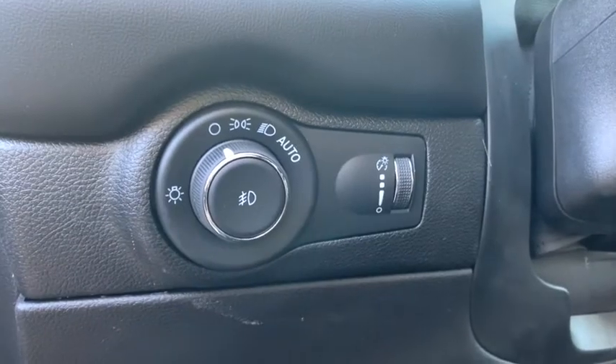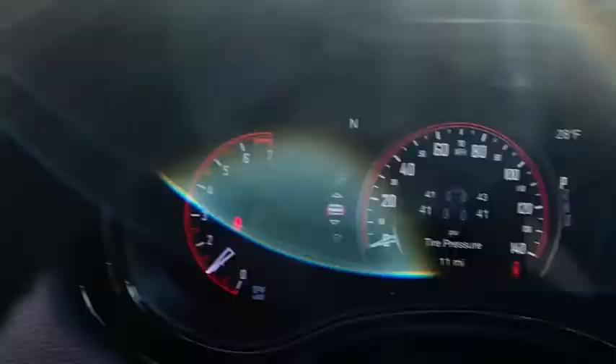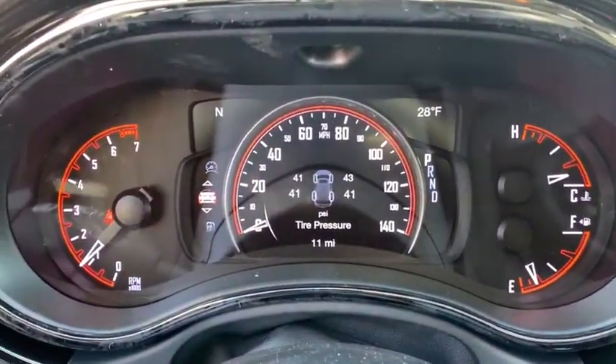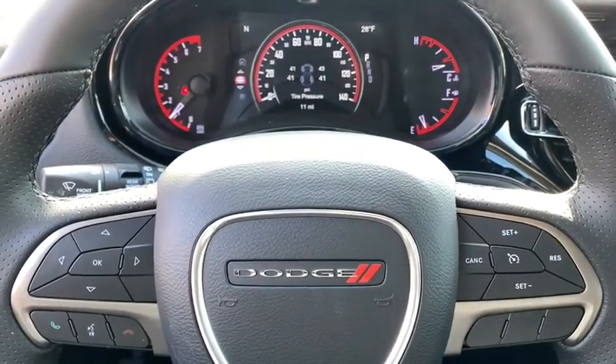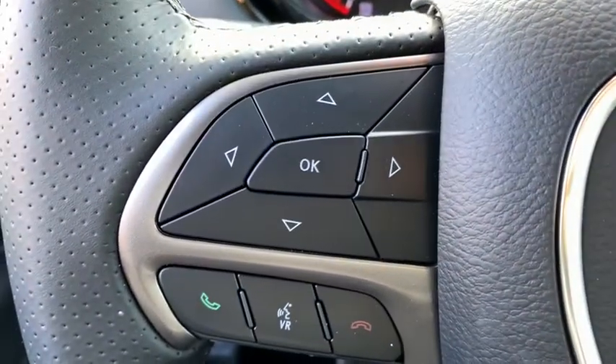Here are some of this vehicle's great options: traction control, dual airbags, alloy wheels, power steering, four-wheel disc brakes, center armrest, compass, and electronic stability control.